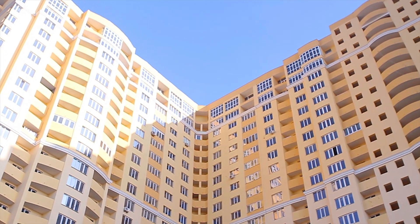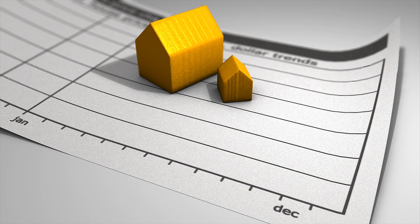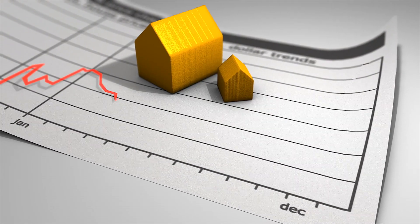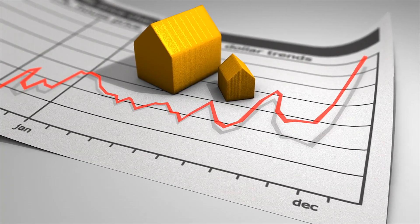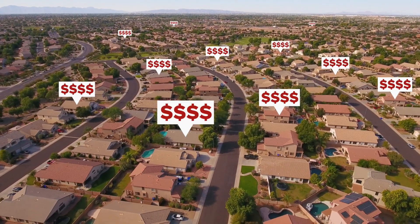Both of these neighborhoods are going to be in the 92054 zip code, and both of them are going to include a lot more condos and townhomes. You're not going to see as many single-family homes in this area, just due to the fact that there's not a lot of land. Both communities are very great for investment properties, and both do have a lot of short-term as well as long-term rentals — there are a lot of vacation rentals in the area.